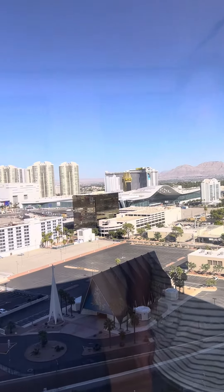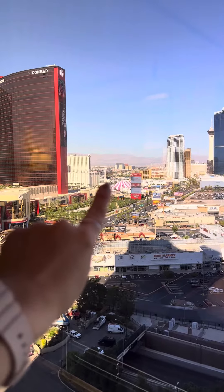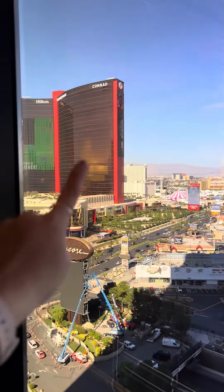We don't get a view of the Sphere, but if you look way off in the distance you can see one of the stages for the festival this weekend, which is pretty cool. And then our friends are over there in that one — very fun!